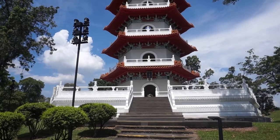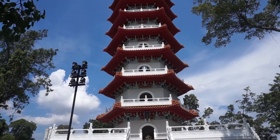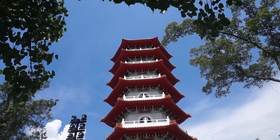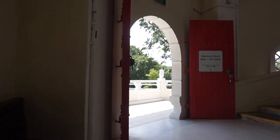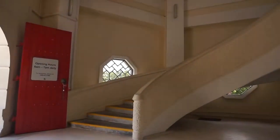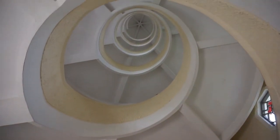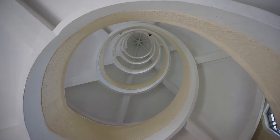The seven-storey pagoda, reminiscent of the Lingku Temple Pagoda in Nanking, is situated on a small hill in the garden. You can visit the pagoda and climb to the top. Unfortunately, there's no elevator, so if you want to go up there you will have to walk — round and round and round. On each floor there's a door for you to come out and have a look at the view. Let's head up all the way to the top.